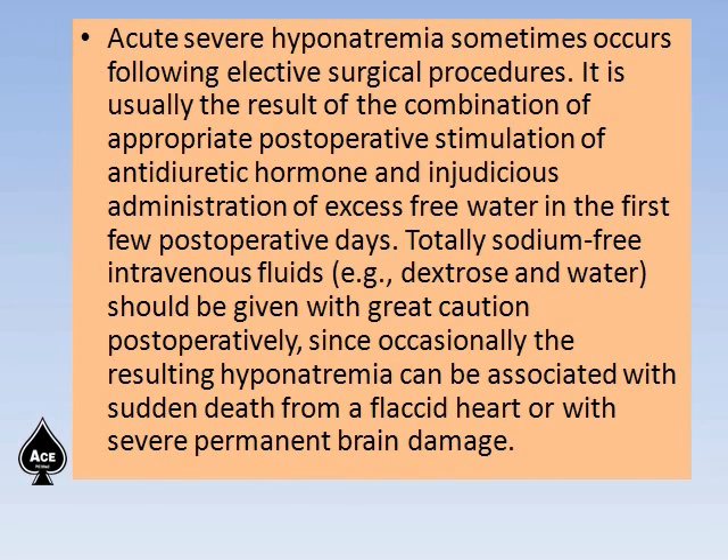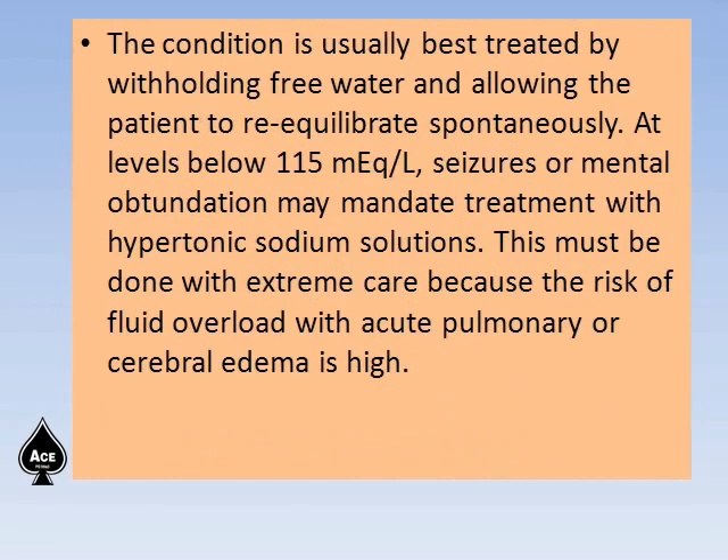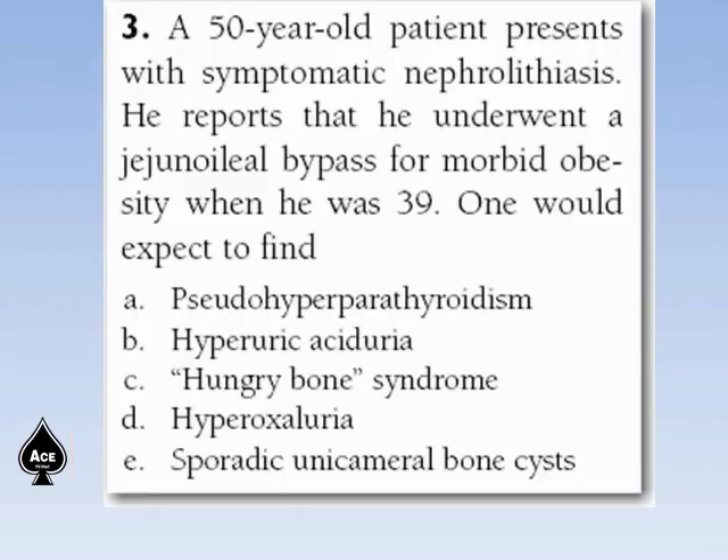Totally sodium-free IV fluid like dextrose in water should be given with great caution postoperatively, since the resulting hyponatremia can occasionally be associated with sudden death from a flaccid heart or severe permanent brain damage. SIADH can also occur in meningitis, head injury, and encephalitis. The condition is usually best treated by withholding free water. At levels below 115 mEq per liter, seizures or mental obtundation may mandate treatment with hypertonic sodium solution, done with extreme care due to the risk of acute pulmonary or cerebral edema.